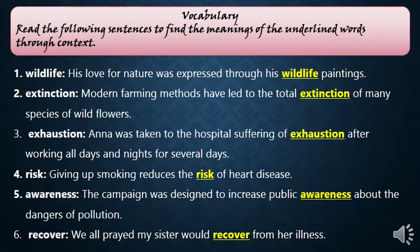Now let's read these sentences to find the meanings of the vocabulary words: wildlife, extinction, exhaustion, risk, awareness, and recover. Wildlife refers to everything related to forests and nature. Extinction means animals disappearing. Exhaustion means being extremely tired. Risk means there is a chance of something bad happening. Awareness means trying to inform someone that something is harmful. Recover means to become better after an illness or injury.